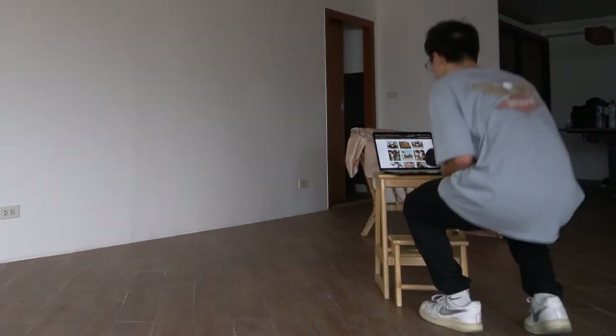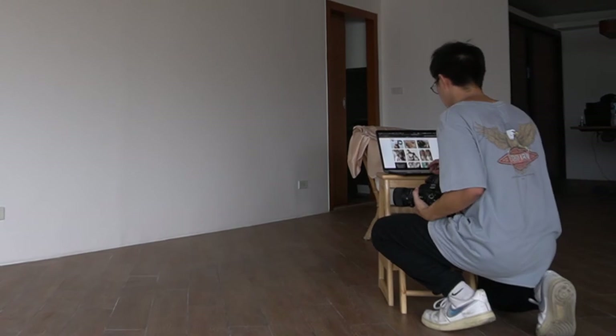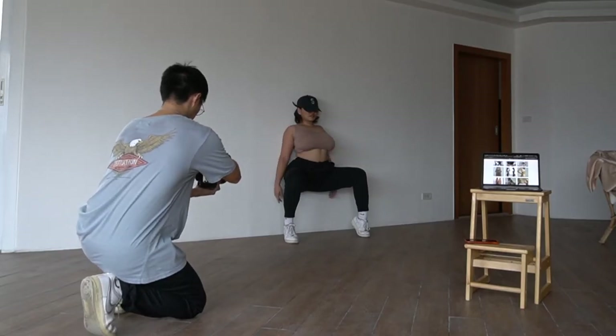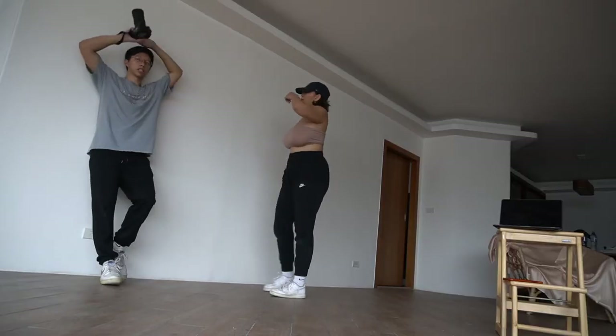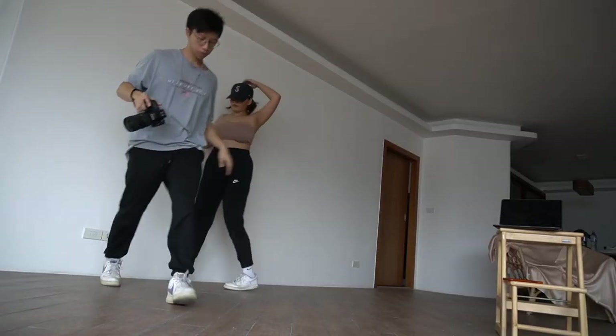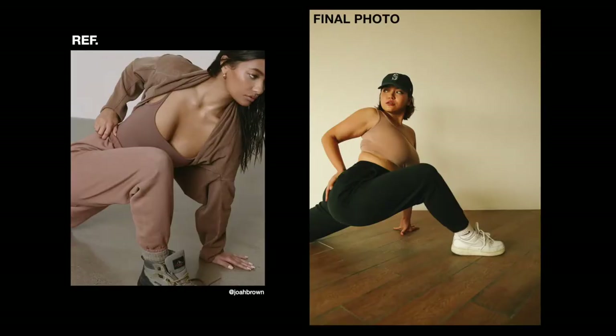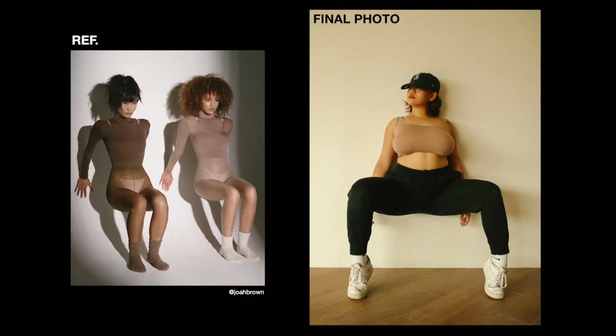Before each shoot, I always save a few reference photos that I would like for the particular photo shoot. Showing reference photos throughout the shoot can really help the model get a better sense of guidance. It not only acts like a template which the model can base their poses on, but you as a photographer will be more likely to get the quality shots that you had in mind.